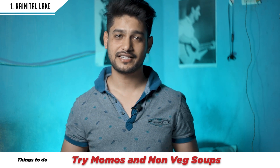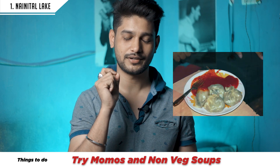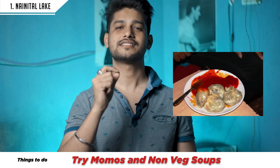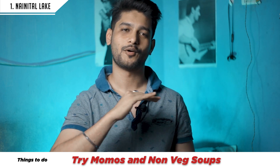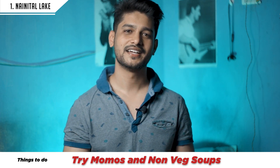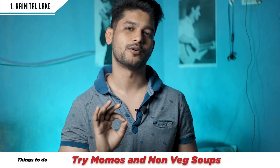Especially for non-vegetarian people visiting Nainital, you have to try momos along with mutton soup or chicken soup — it is very tasty. One shop I recommend is in China Town where you can go and have a taste. You will have a lot of fun.